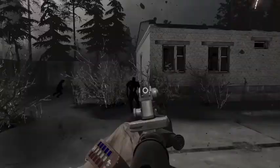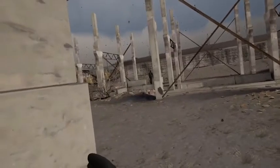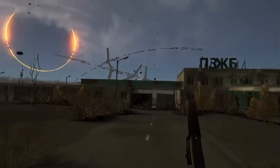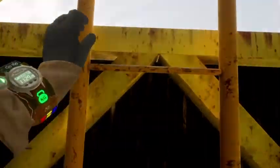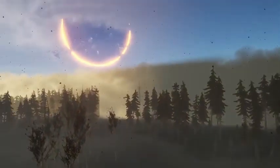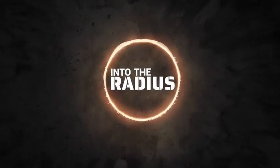The land of opportunities. The committee assures you that the Majorsk Security Zone is under total control. Venture into the radius, explore the unknown, become a hero. The land of opportunities — you're trapped in forever.